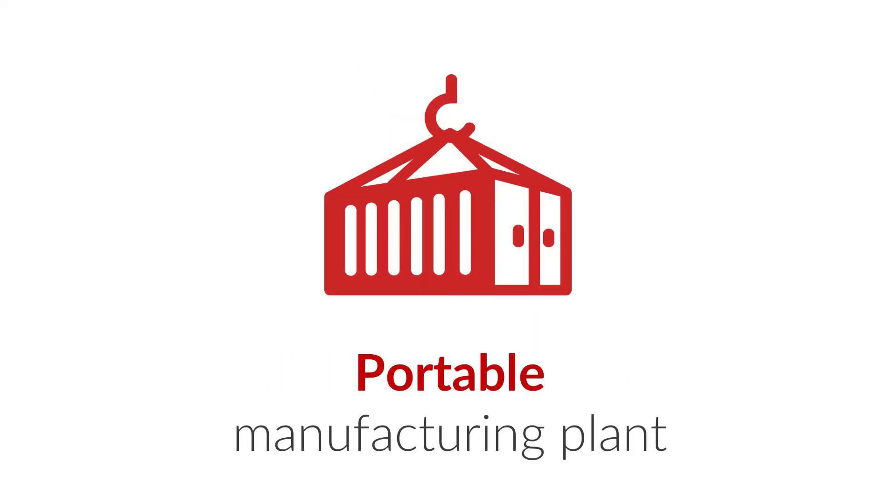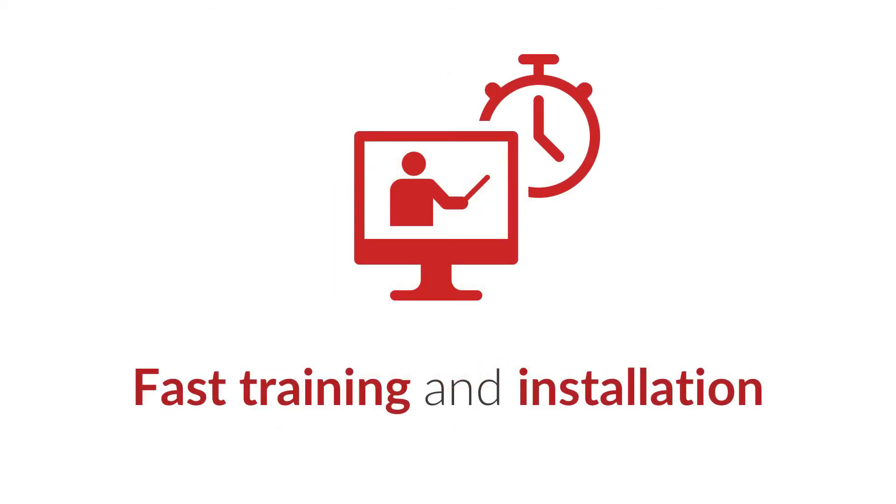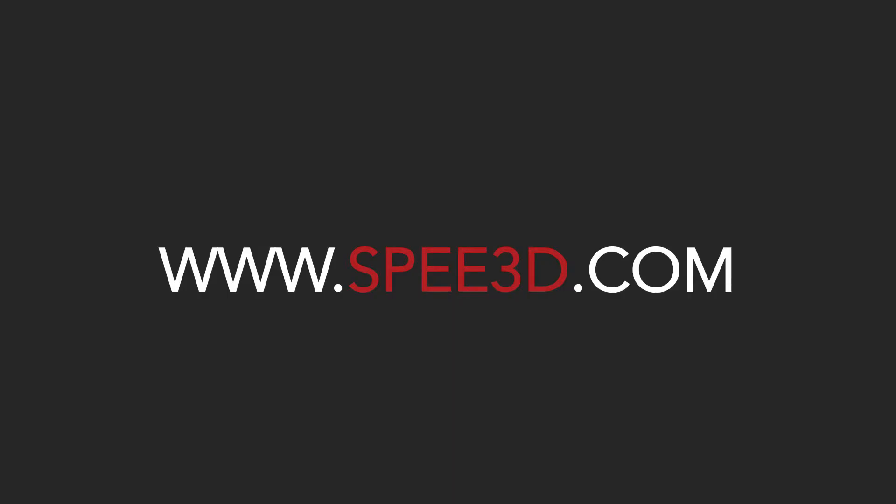Our machines can also be very portable, packaged, for example, within a shipping container, and take only a few hours to install in the field. It's possible to learn how to operate the machine safely in just a few hours. We love to work with those applications that require a high industrial capacity remotely and in the field. That's where our technology really shines.